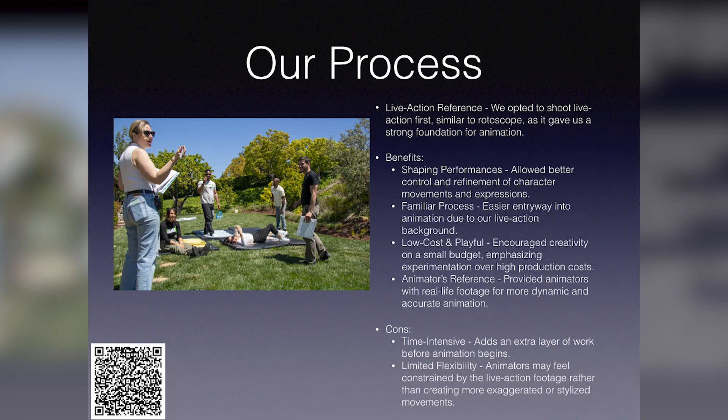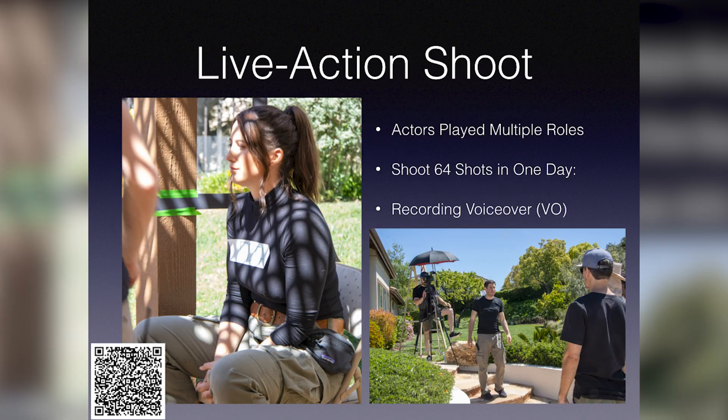And then eventually the different side for us is that we shot it quote unquote live action first, before beginning the animation. And when I say live action, really bare bones — just playing quite literally in a backyard, black box theater. And if anyone wants to speak to that experience, have at it.